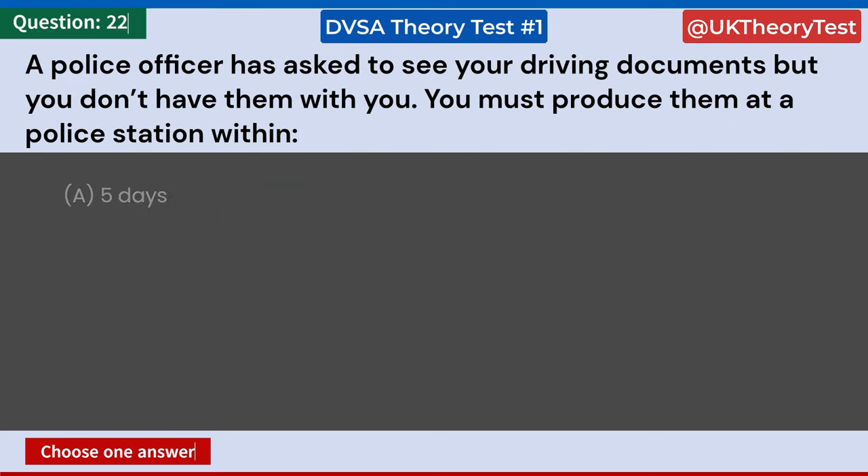A police officer has asked to see your driving documents but you don't have them with you. You must produce them at a police station within: A: Five days. B: Seven days. C: Ten days. D: Fourteen days. Answer: B. Seven days.